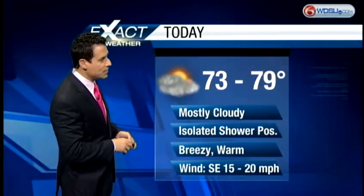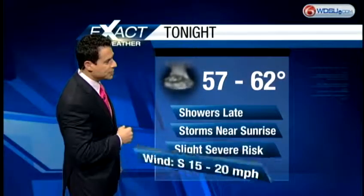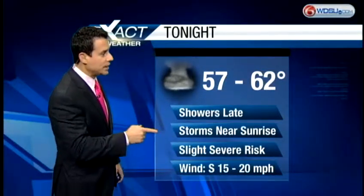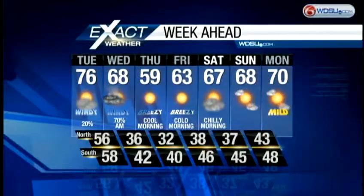Right now, mid to upper 70s, mostly cloudy, maybe an isolated shower. And then upper 50s to lower 60s, with showers late and storms near sunrise — some of those storms could be strong or severe. Then we clear it out nicely by Thursday. It is going to be cool, though — upper 50s Thursday afternoon. We're back to 30s and 40s right across the board, and then we'll top out in the upper 60s by Super Bowl Sunday.